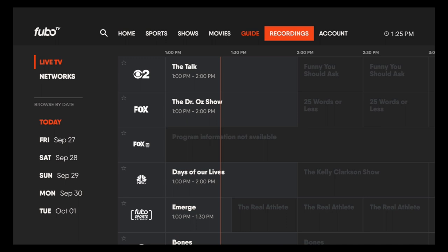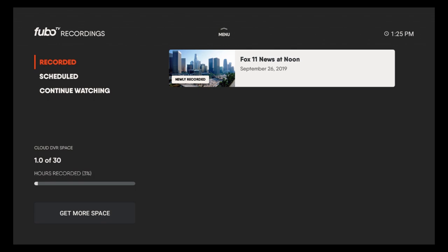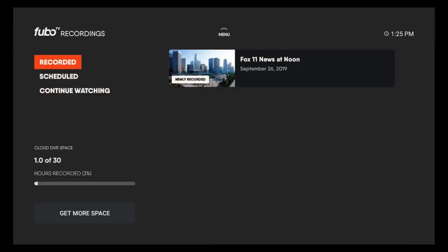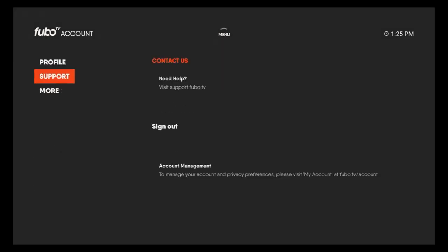Right next to guide you'll see Recordings. You'll see recorded content — I just have the Fox 11 News at Noon. I have nothing scheduled and nothing to continue watching. I have the basic package and it only gives me 30 hours of recorded live content.